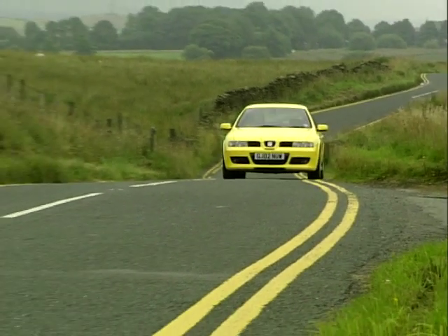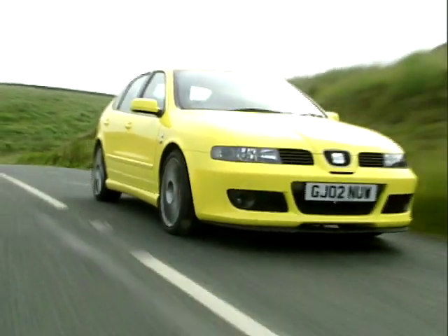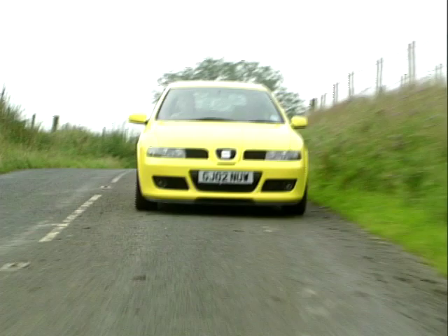Given its VW background, the Leon is extremely refined when being driven hard. The engine isn't annoying or overbearing, and there is little in the way of wind or road noise, which all adds up to the Leon being a great all-round performer.